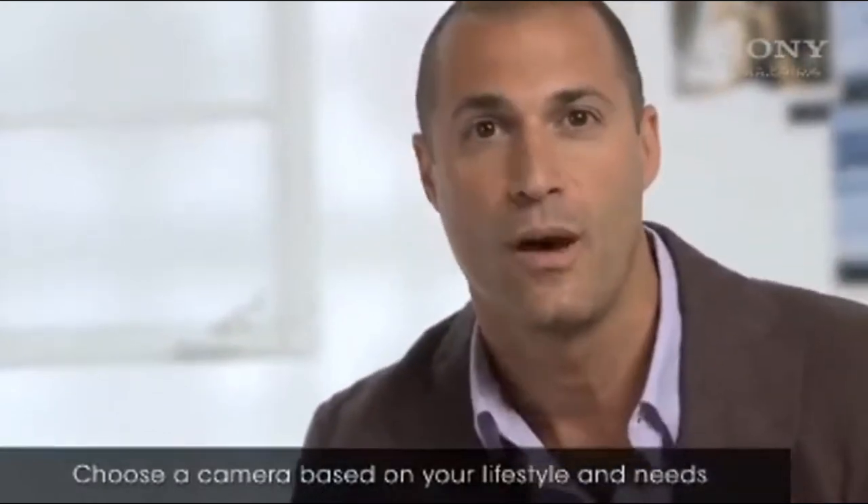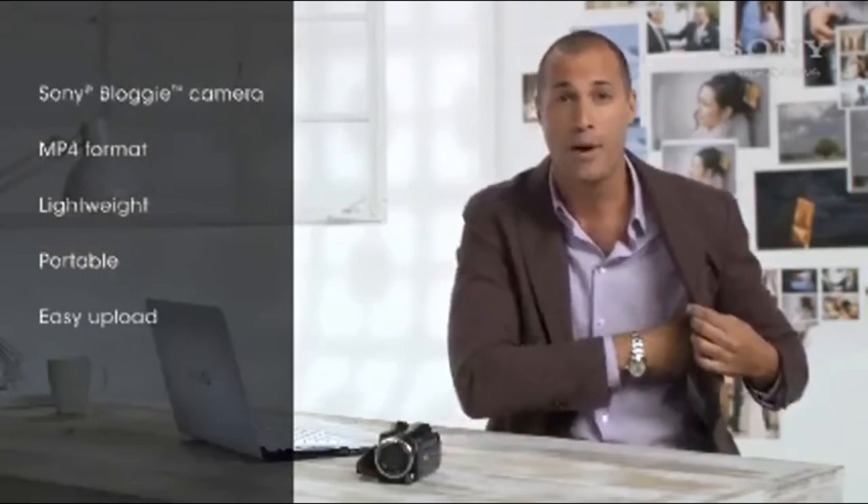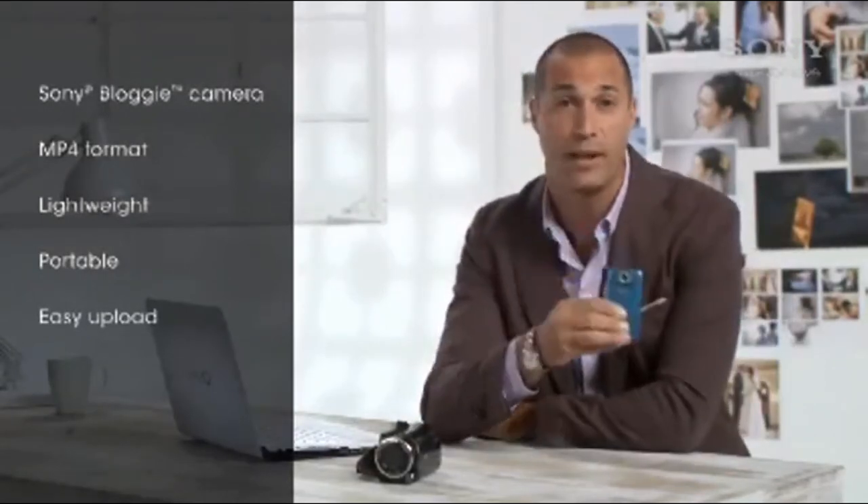So think about what you plan to shoot, what type of occasions and how often you'll use it. If you're always on the go and shoot mostly short clips or post videos on the web, you might want to consider an MP4 pocket camera. They're lightweight, portable and small enough to fit into a pocket or purse, so you're ready to shoot those unexpected, spontaneous moments.